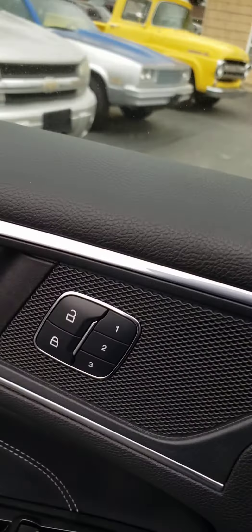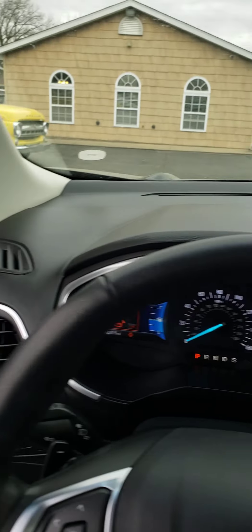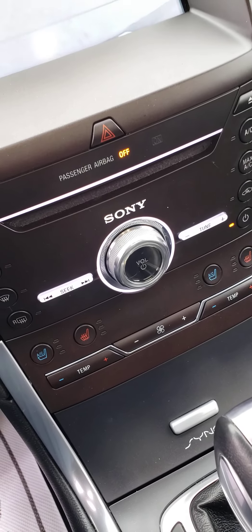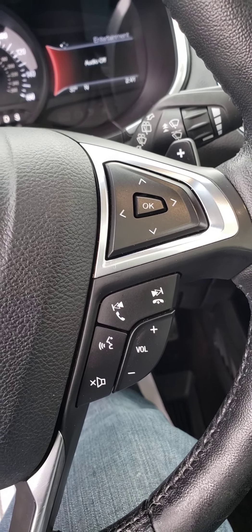This does have your memory seat also. There's your backup camera. It does have the upgraded Sony sound system. There's your Bluetooth for your phone.